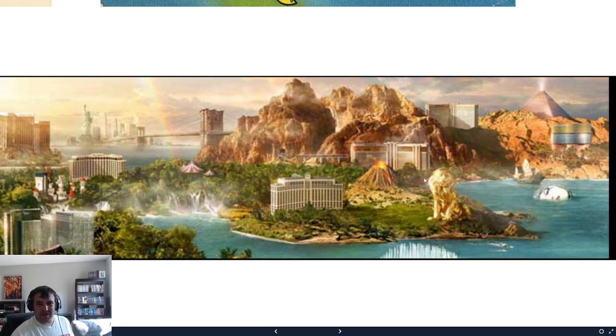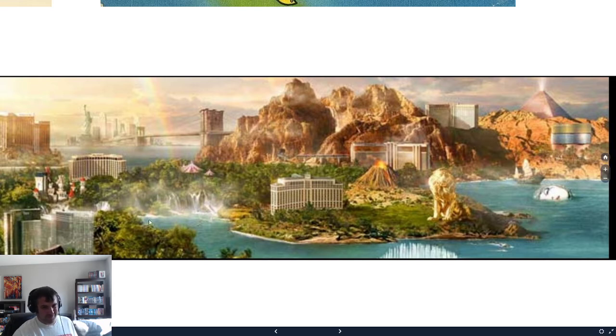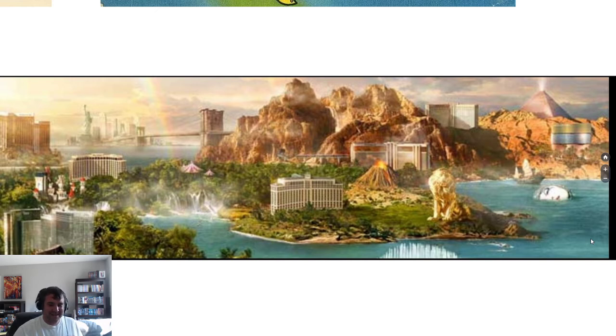They're trying to advertise the MGM Grand Lion, New York New York hotel, the Luxor, and the Excalibur. But why is this not really Las Vegas? We don't have big running oceans and rivers, we don't have a jungle, we don't have a big mountain in the middle of the strip. They want to try to advertise Las Vegas as some sort of paradise — it's just funny how the scale was so terrible on this map.